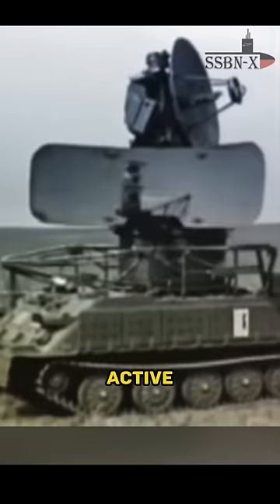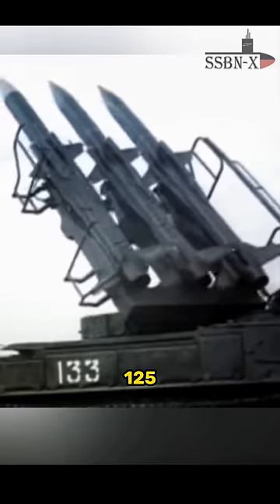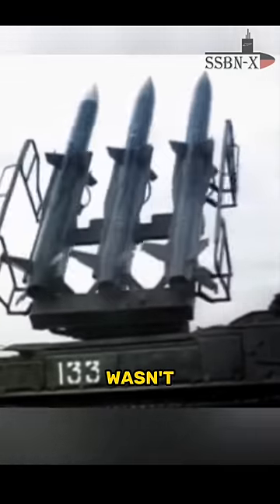That night, the P-18 was active, but the SNR-125 fire control radar wasn't, because it can be spotted by the F-16 wild weasels, right?